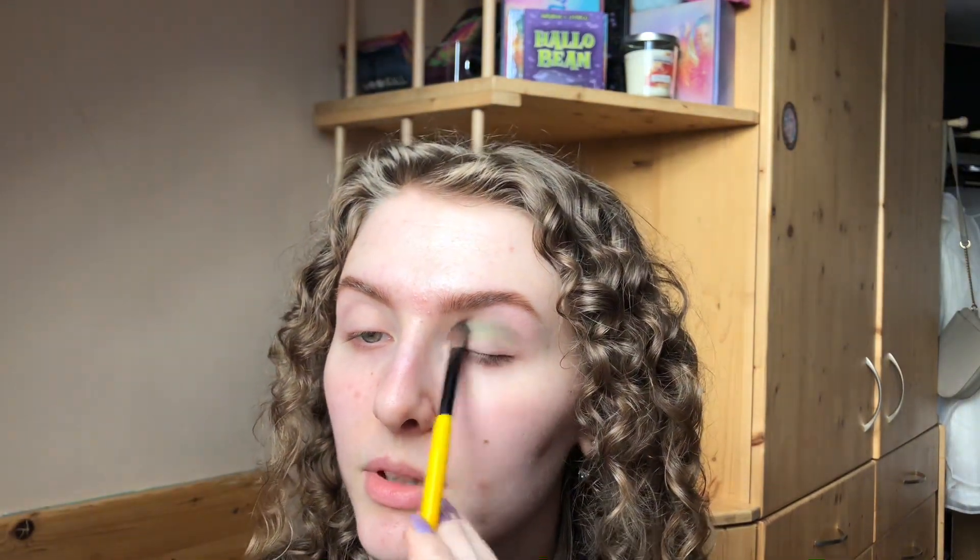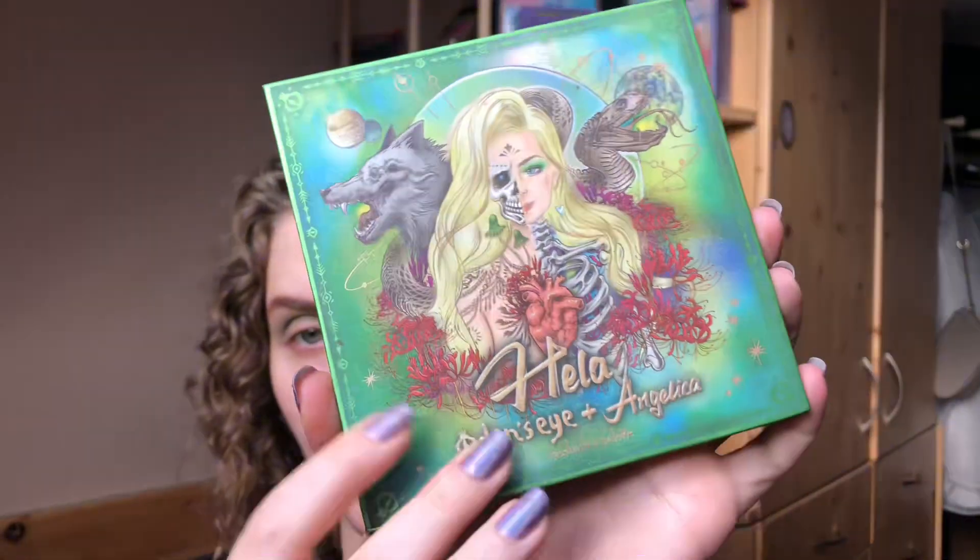I've used the ELF eye primer — I don't know exactly what it's called but I'm gonna link it down below.